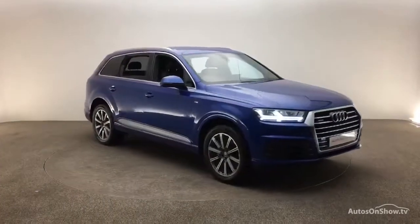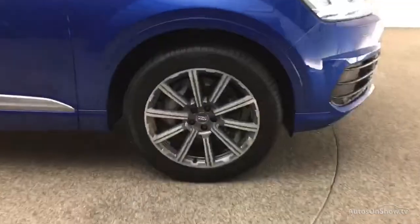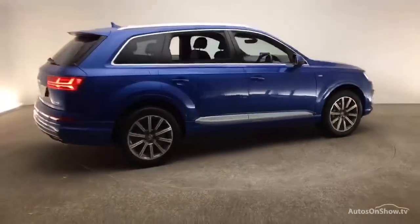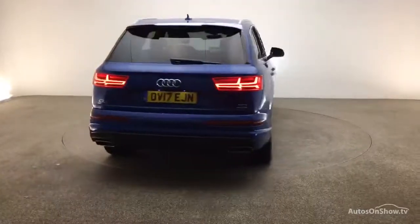Before reaching our forecourt, every pre-owned Audi we receive has to go through six independent background checks, completed with a full service history provided. Each car is then subject to a stringent 145 separate mechanical, interior, and exterior inspections.